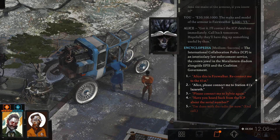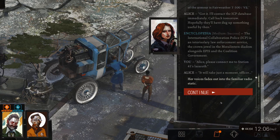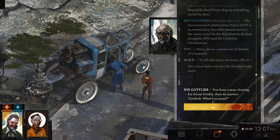Let's go to the Lazarus. It'll take just a moment, officer. Her voice fades out into the familiar radio static. What do you want? That's kind of a weird way for Lazarus — which I suppose is a therapist of some kind — to answer. You hear a man clearing his throat briskly.